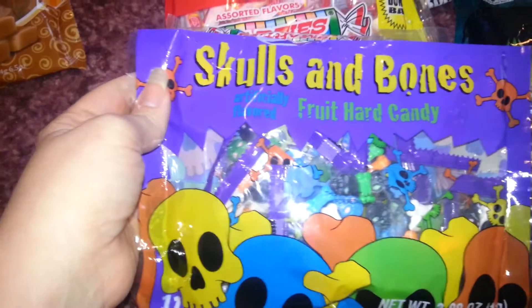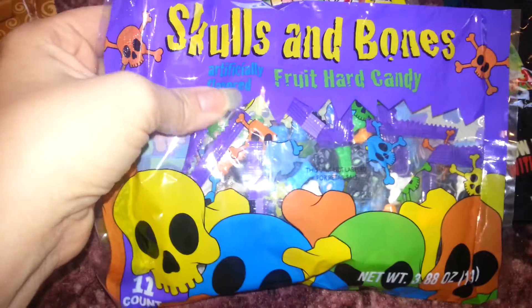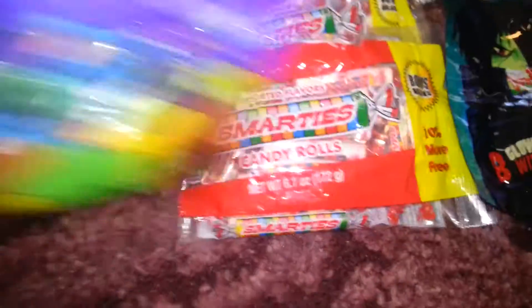Skulls and bones. There's 12 packs — little packs of them in there. There's 12 of those.